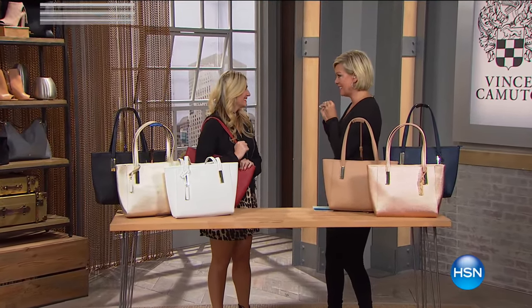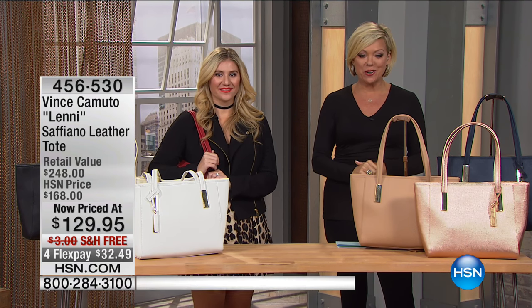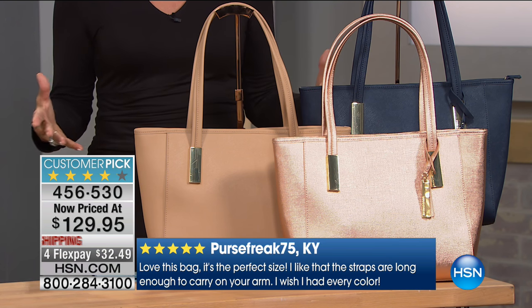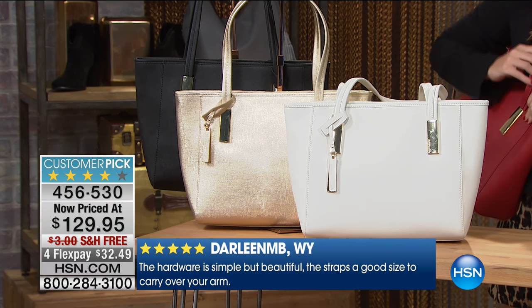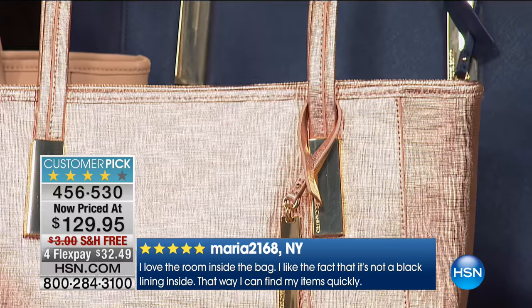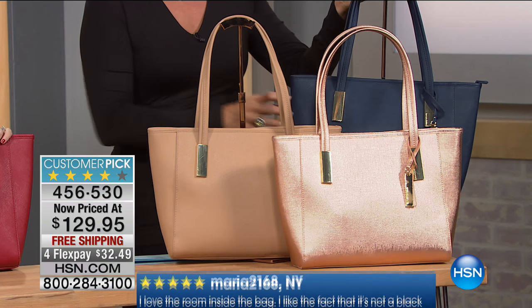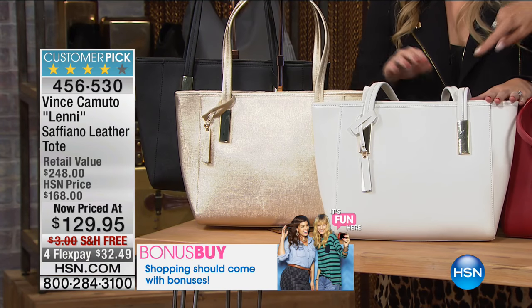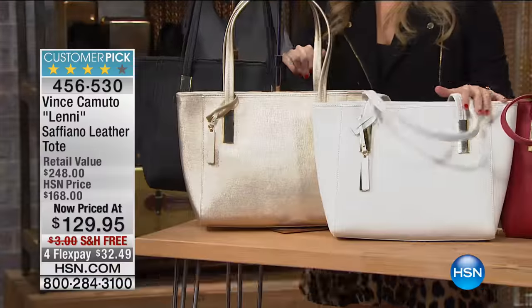The host begged for this next handbag to be in the show tonight — the Alfiani saffiano leather tote, a clean, classic bag at $129 versus a regular $168. Big customer pick with many gorgeous colors: rose gold textured saffiano leather, nude, amazing navy blue with gorgeous hardware, habanero red — spicy and hot — white, pale gold, and black. This bag is 13 inches in length, four and a half in width, 11 inches in height, with a nine-inch double strap drop.